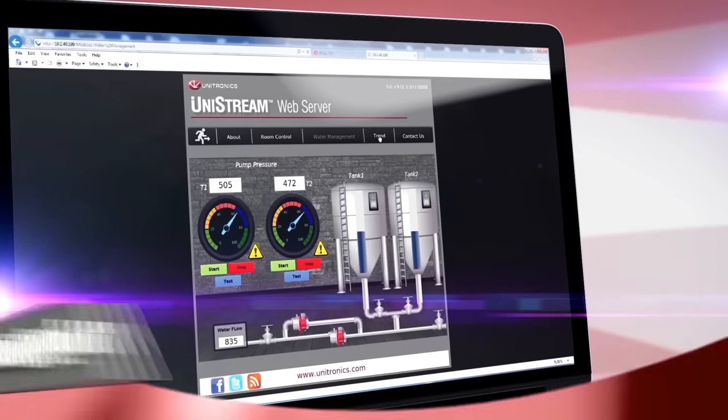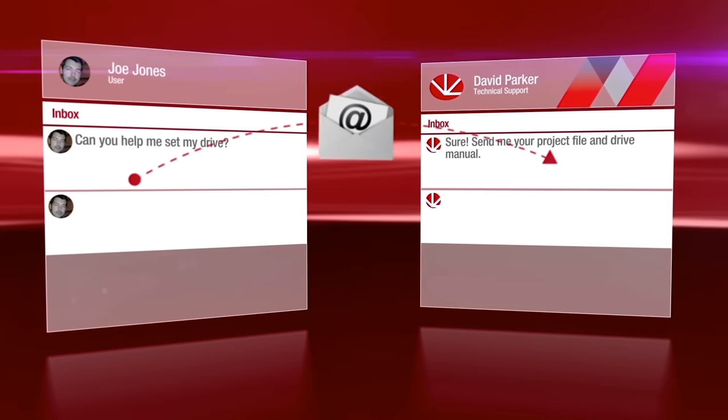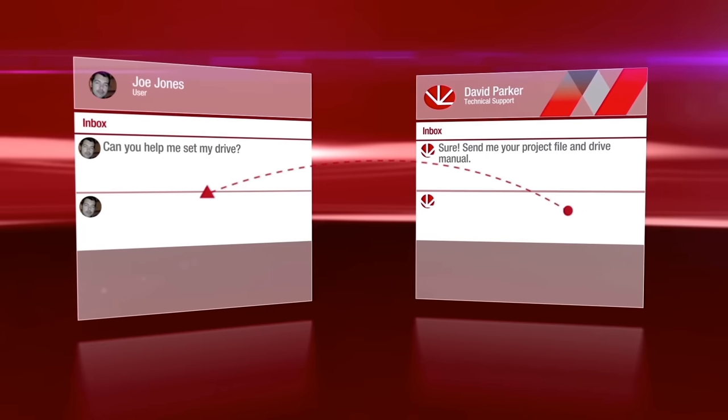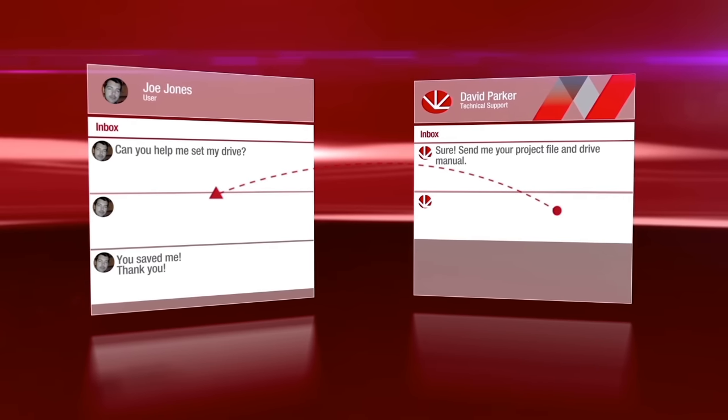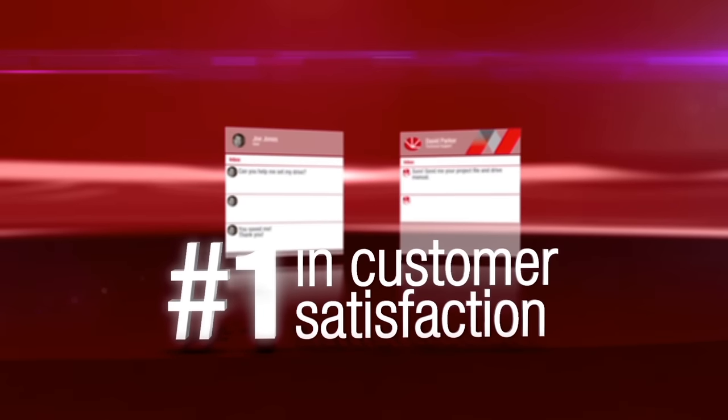At Unitronics, we offer expert support without any fees or tiers. An experienced engineer will accompany your project from start to finish. Customers are our top priority. We provide best-of-breed technical support that got us to be rated as number one in customer satisfaction.